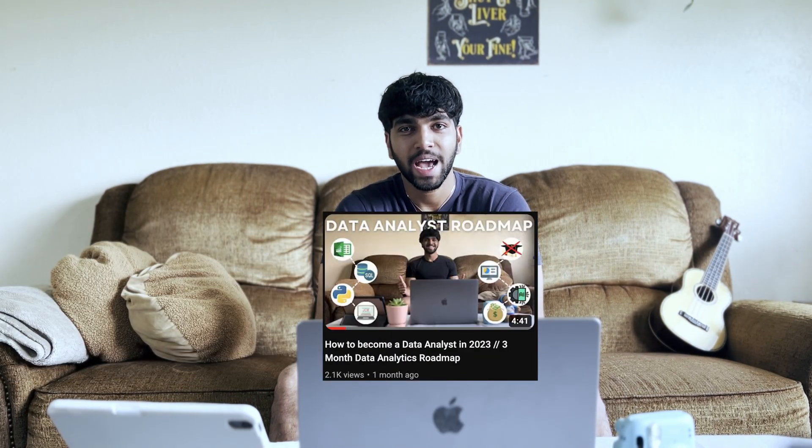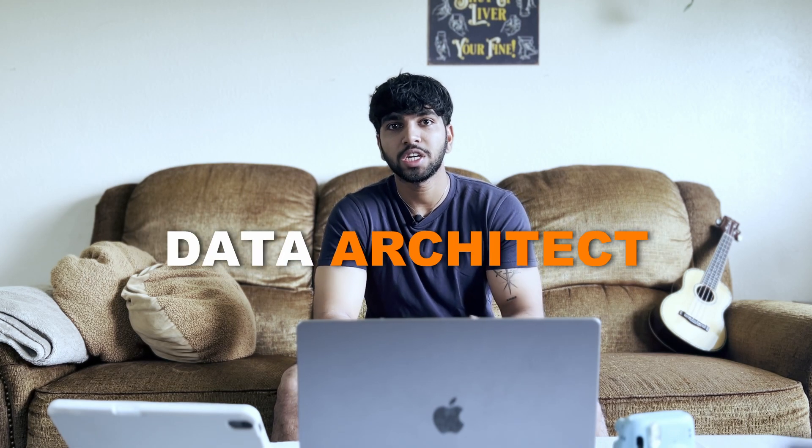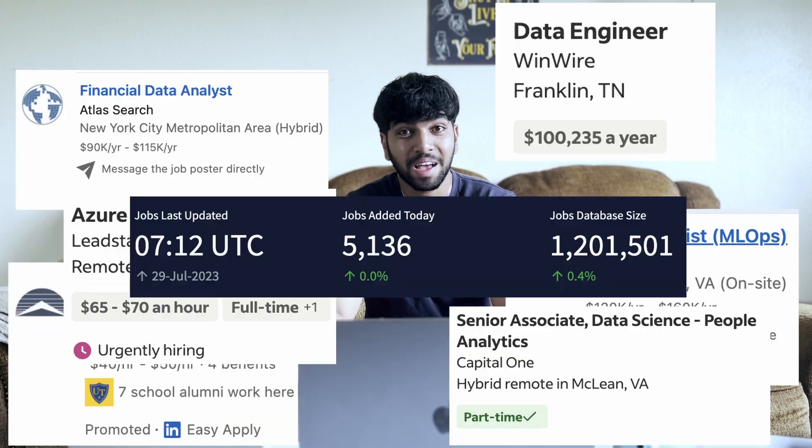A couple weeks ago I made a data analyst roadmap that teaches you how to become a data analyst in three months. I wanted to make a follow-up video to smooth the journey and help you pivot from data analyst to other roles like data engineering, data architecture, and data science. The obvious thought is: if you want to get into the field of data, you should be using data to make that process easier — so that's exactly what I did. After analyzing thousands of data jobs, these are the most in-demand skills for the role.